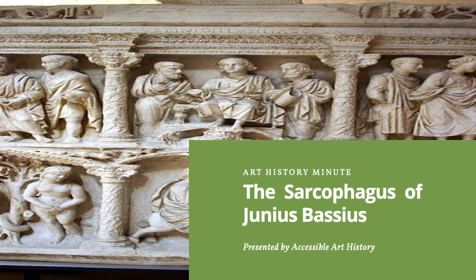Welcome back to the Accessible Art History YouTube channel. This week's episode of Art History Minute is about a beautiful piece of early Christian art. The sarcophagus of Junius Bassus is one of the best surviving examples of relief carving from this period. Today, the sarcophagus is displayed at a small, lesser-known museum in Vatican City, the Museo Histórico del Tesoro de la Basilica de San Pietro. To learn more about this piece, keep on watching.